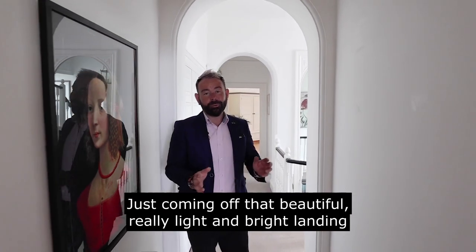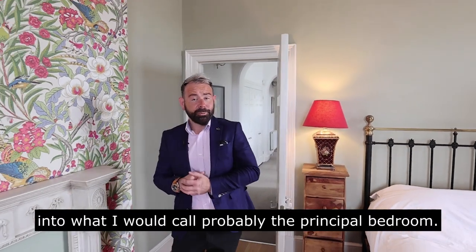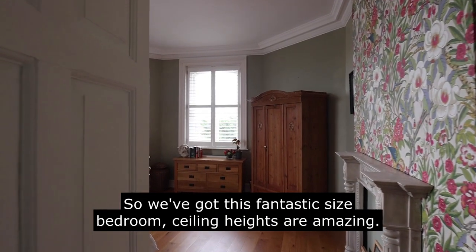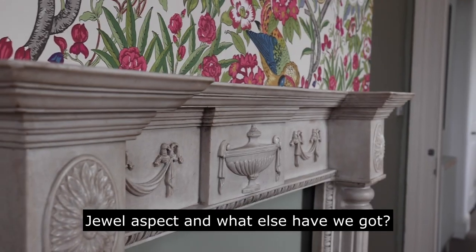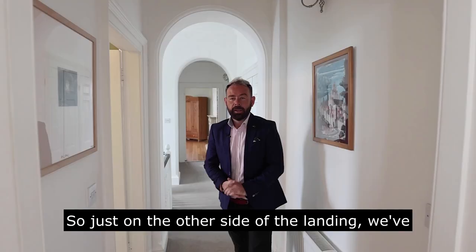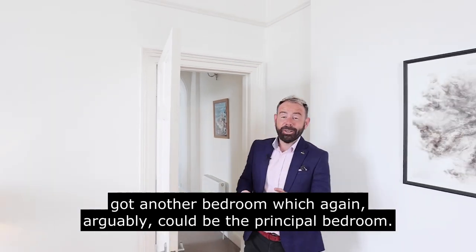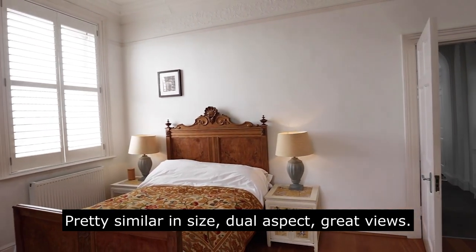Just coming off that beautiful, really light and bright landing into what I would call the principal bedroom. Again it's mirrored downstairs — we've got this fantastic size bedroom, amazing ceiling heights, dual aspect with great views over the street. Just on the other side of the landing we've got another bedroom which again arguably could be the principal bedroom — pretty similar in size, dual aspect, great views.